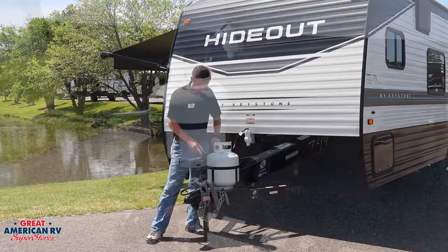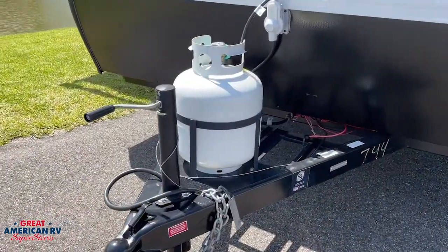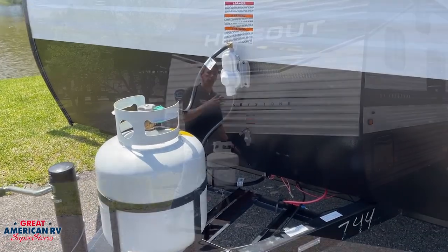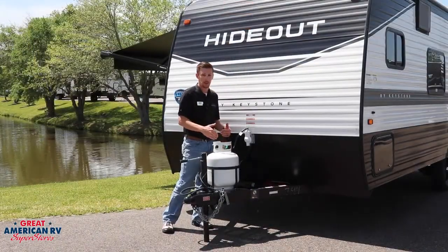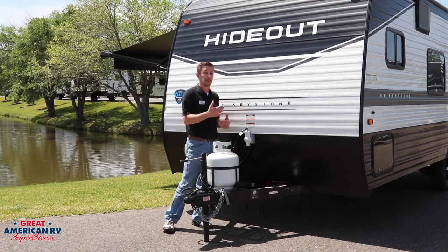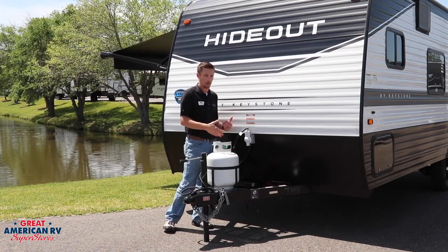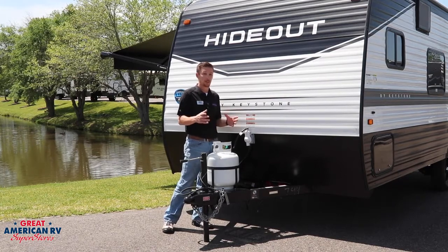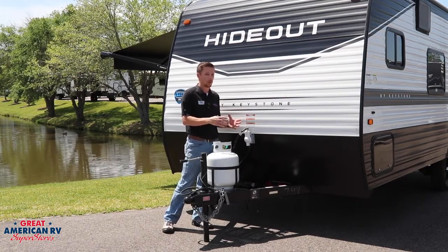Up front we've got our manual tongue jack as well as a single propane tank. You also have dual battery trays, so with that solar panel system you can put two batteries in there. There's a lot of information with the SolarFlex system about the lithium-ion batteries you can use, and Keystone offers these as upgrade packages, all covered under the one-year warranty.